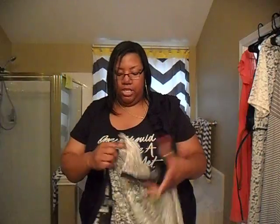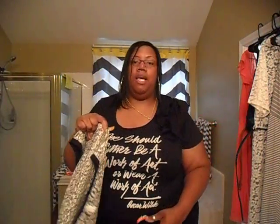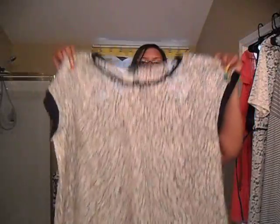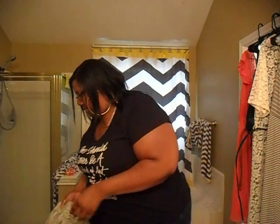Then I got this lace shirt — y'all know I love lace, it's just so pretty and womanly. It has black trimming around the neck as well as the arm holes. And I got this black Foxy cami to go under it. Y'all know I don't pay full price for these $18.50 camis.